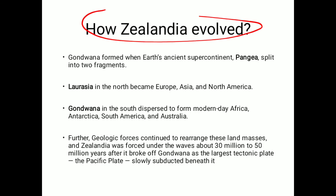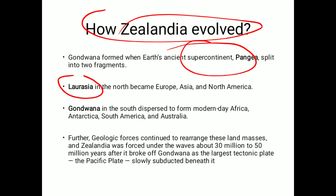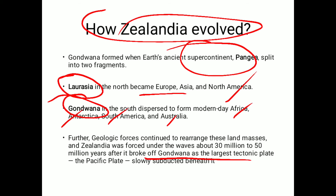How did Zealandia evolve? Basically, we know that a supercontinent existed, and it was divergent — it broke into two parts: Laurasia and Gondwana. Laurasia consisted of Europe, Asia, and North America. Gondwana consisted of Africa, Antarctica, South America, and Australia. Zealandia is part of Gondwana. Further, it broke off from Gondwana as the largest tectonic piece and slowly subducted beneath it. This has not been officially added as a continent yet, but there is proof.